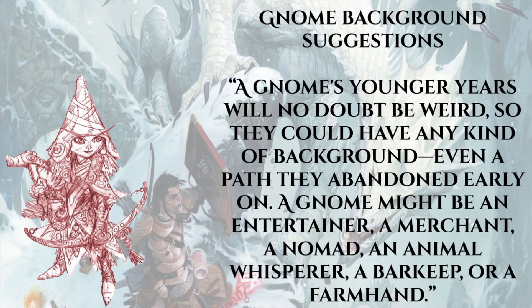For gnome backgrounds, Paizo notes a gnome's younger years will no doubt be weird, so they could have any kind of background - even a path they abandoned early on. A gnome might be an entertainer, a merchant, a nomad, an animal whisperer, a barkeep, or a farmhand. I'm super excited for backgrounds overall - I have no idea what they'll do mechanically, but I'm really hoping in the next couple of weeks we start seeing what backgrounds actually do in the blogs.